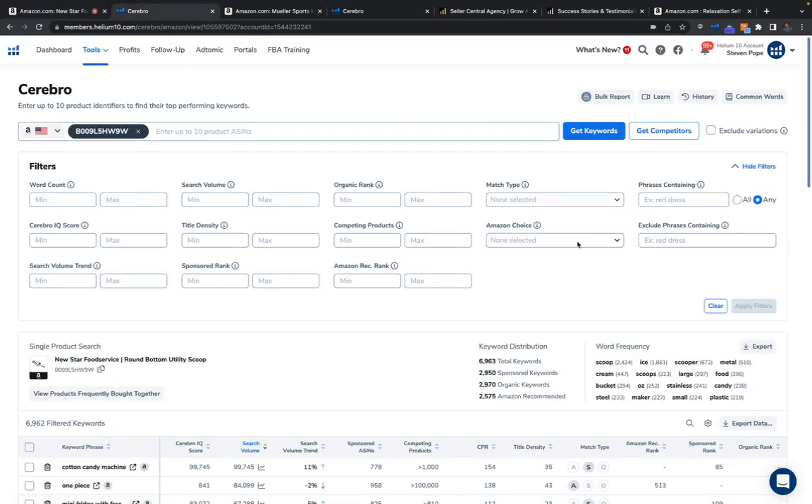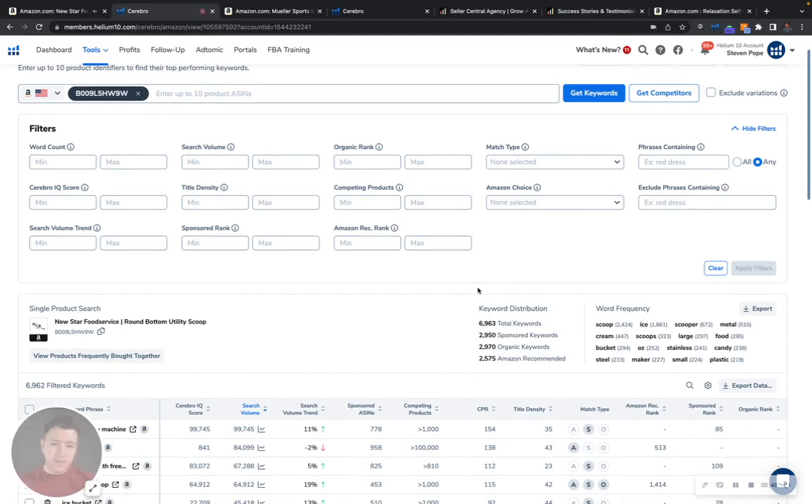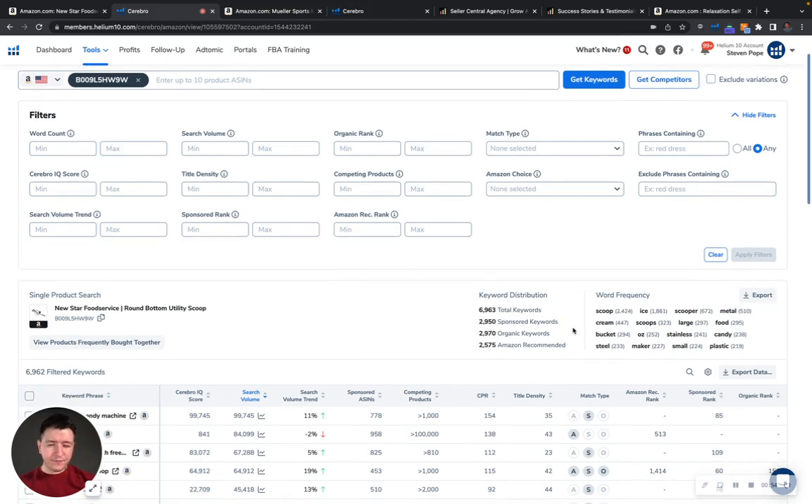So if we look over here, we'll be able to take a look at your keyword distribution. Right now you have 2,900 sponsored keywords and 2,900 organic keywords. Right off the bat, I definitely see some room for improvement here.